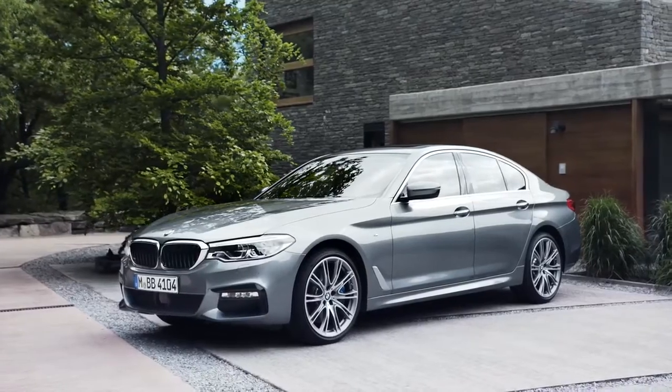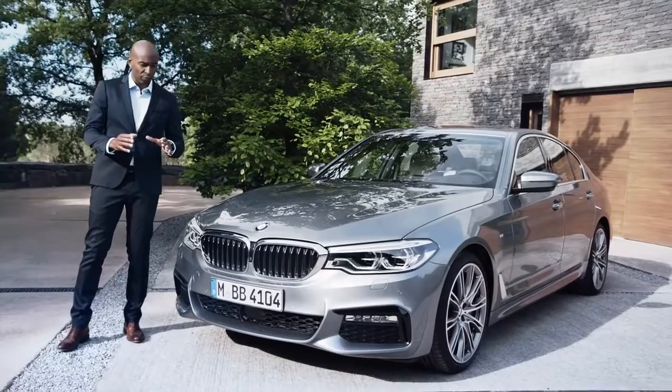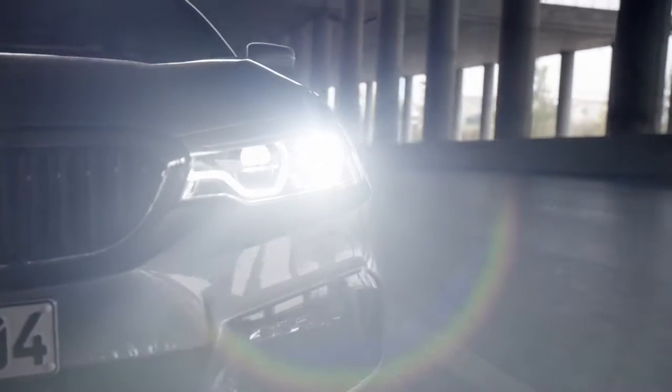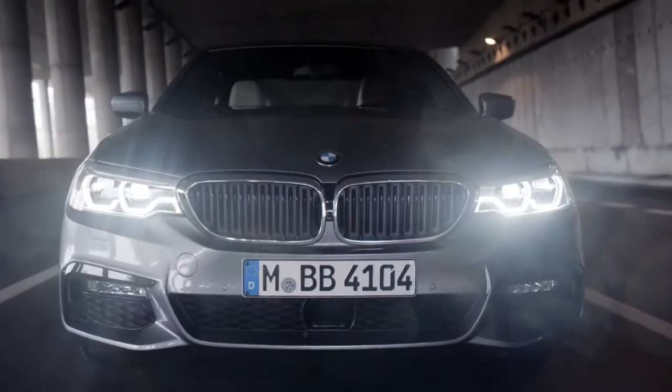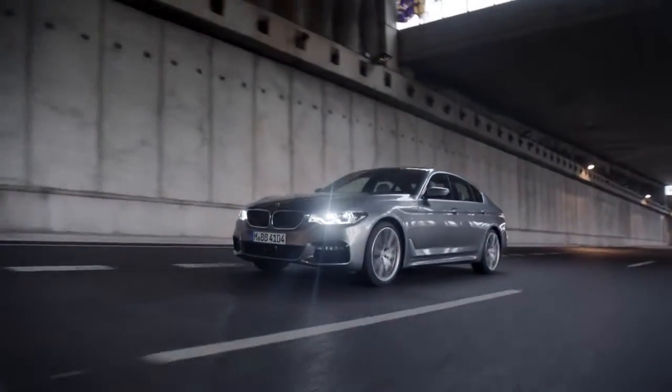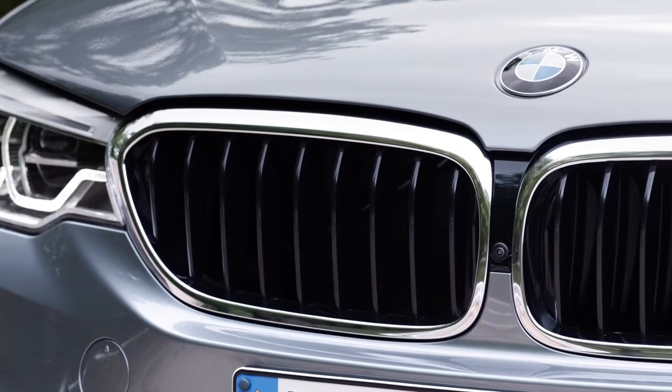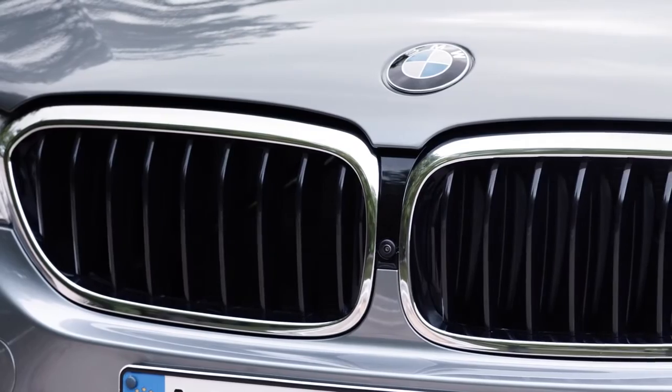Let's start with the exterior design. A true eye-catcher are the new headlights. For the first time in a BMW 5 Series, the lights are seamlessly integrated into the kidney grille. This gives the car a more sporty and broad stand on the road. Also new in the front is the so-called Active Airstream kidney grille, which has an opening and closing function that improves aerodynamics and reduces CO2 emissions.